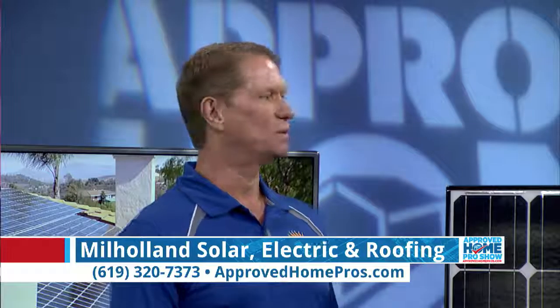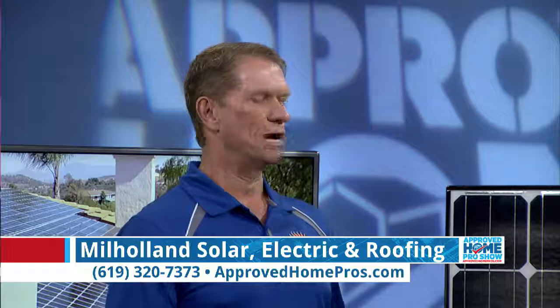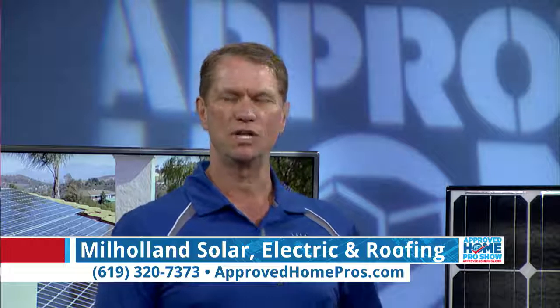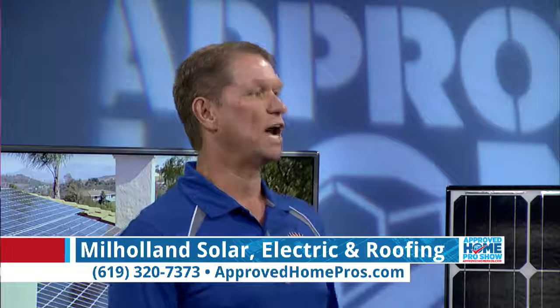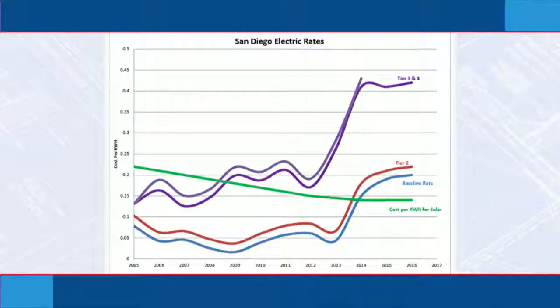Is that because the heavy users got solar, so now the utility company has to make up the difference by charging the lower users? Well, when the utility looks at making more money, everybody uses tier one and tier two every month, so they increased the rates on tier one and tier two across the board. That was an across-the-board rate increase on all users.